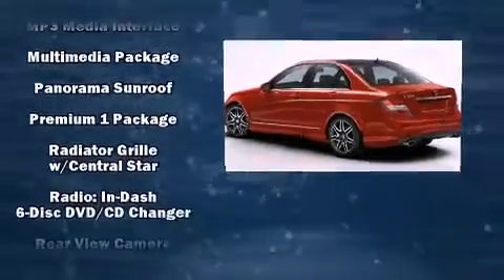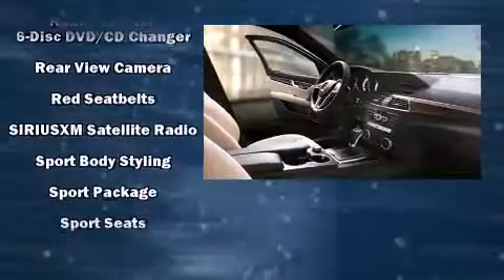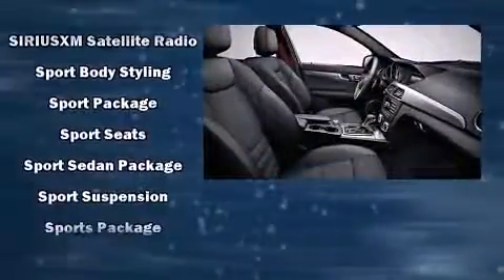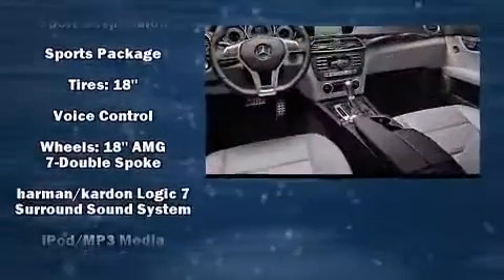Mercedes-Benz ensures the safety and security of its passengers with equipment such as front-side impact airbags, an emergency communication system, and four-wheel disc brakes with AVS.